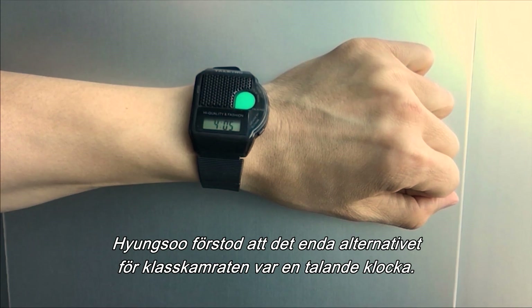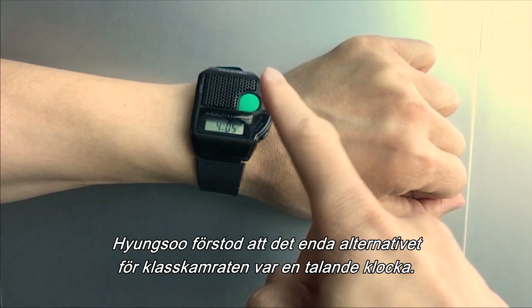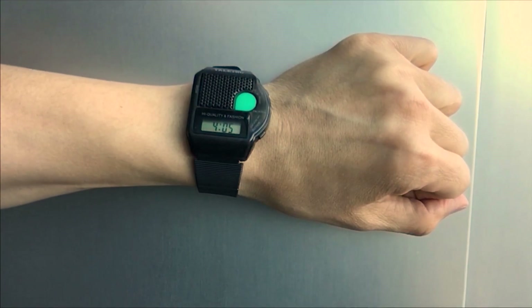Hyungsu realized that his classmate was relying on digital watches that talk — "It is 4:05 a.m."